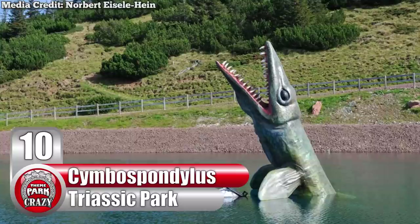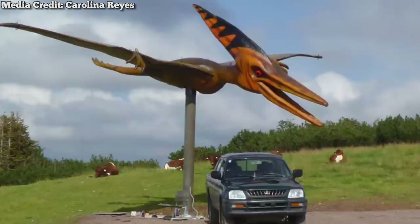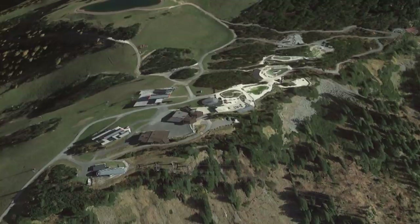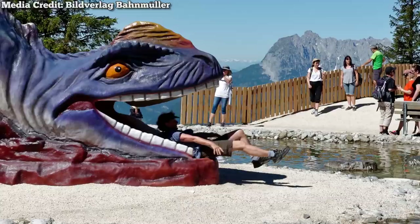Number 10: Cymbospondilus at Austria's Triassic Park. Jurassic Park may be a work of fiction, but Triassic Park is indeed real. Located in the eastern Alps of Austria, this family leisure park is rich in paleological history. This park was once part of the Tethys Sea, with its petrified corals and fossils dating all the way back to the Triassic period of over 200 million years ago. As such, this park is a goldmine for dino maniacs.